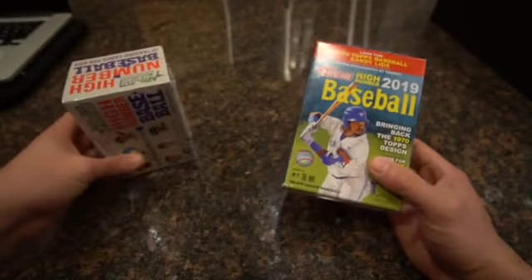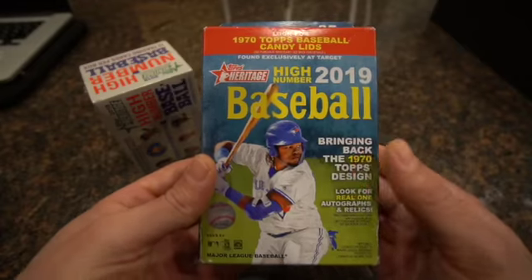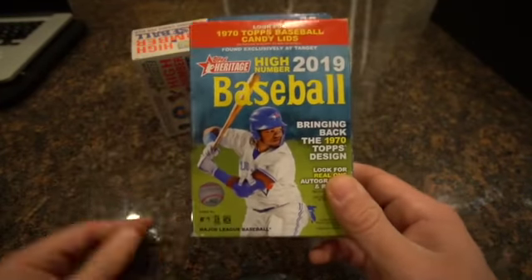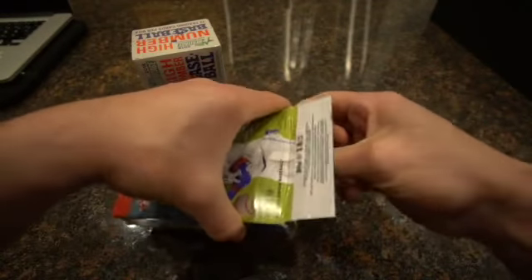We'll be opening that. Also I have the Topps Heritage High Number baseball 2019, looking for some Vlad Guerrero. I haven't hit any Vlad yet. I've got a lot of Pete Alonso, but let's get it going here and open these two boxes up.